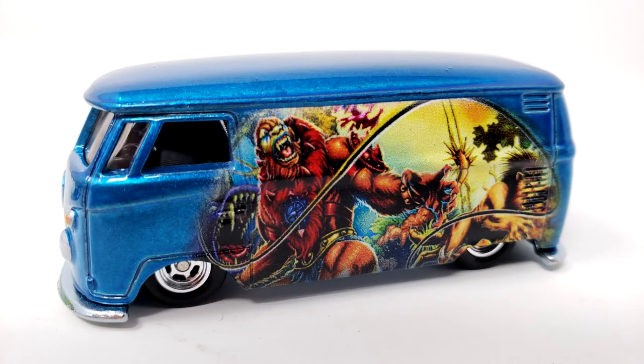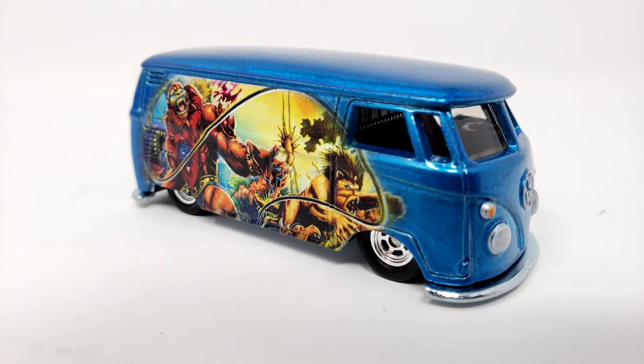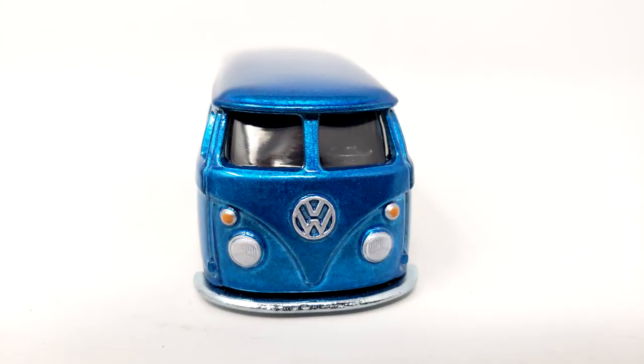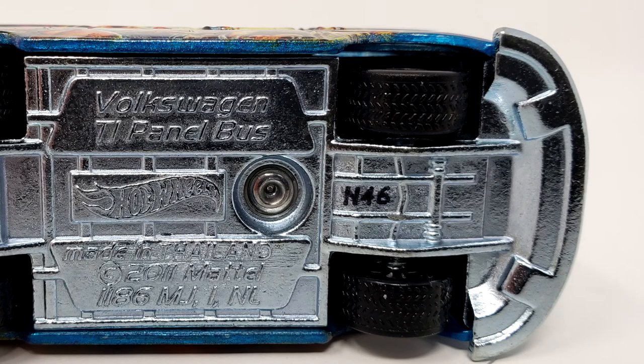Beastman's Volkswagen T1 panel bus is a nice shade of evil blue, and features more art suitable to paint on the side of any van! The tinted windows make it harder to peer inside Beastman's van, but I am pretty sure no one wants to be peering inside there anyway! The bottom also has N46 on it! What does that mean? Let me know in the comments below!